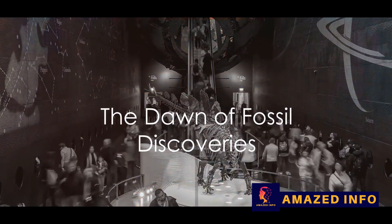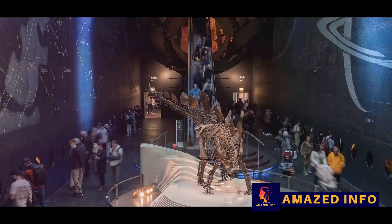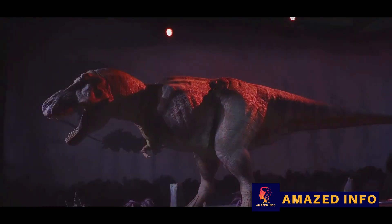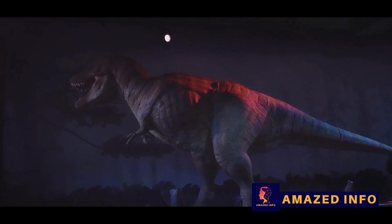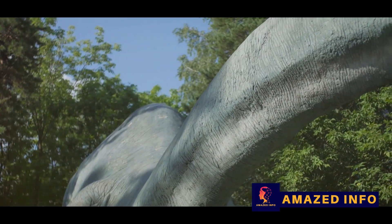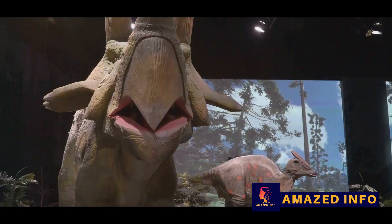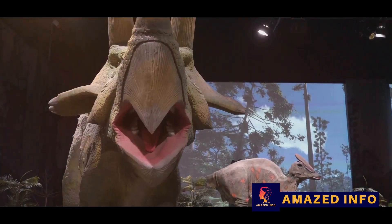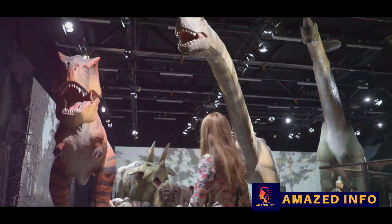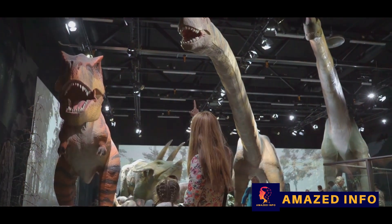The journey to uncover the prehistoric world began in the 19th century with the creation of the first dinosaur sculptures in Crystal Palace Park. These early works of art, crafted with the knowledge and understanding of the time, served as a public introduction to the fascinating creatures that once ruled the earth. Yet as captivating as these sculptures were, they painted a picture of dinosaurs as lizard-like, slow-moving creatures, reflecting the prevailing theories of the day — which, as we now know, is far from the full story.